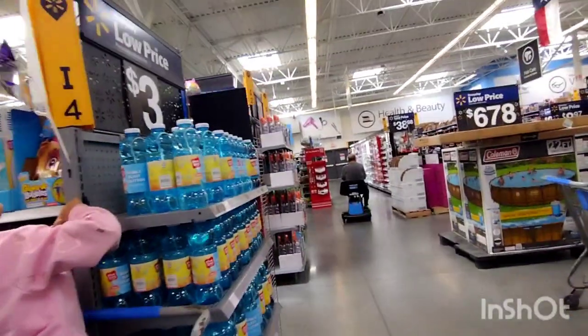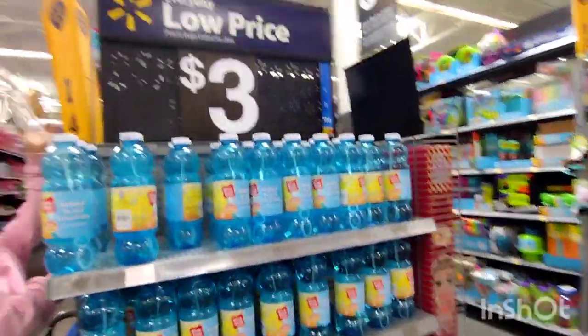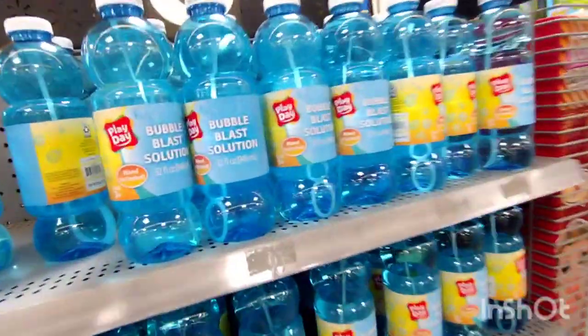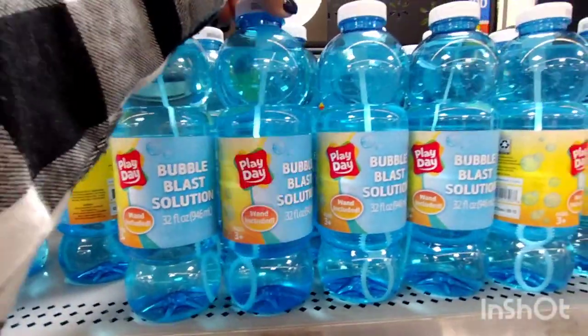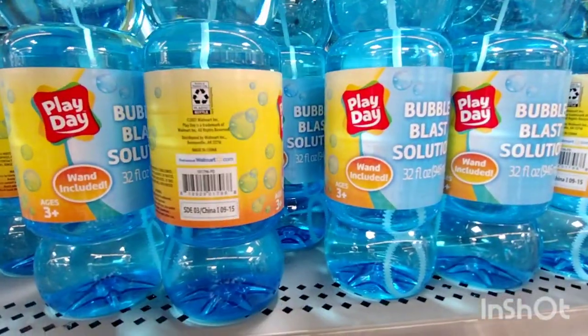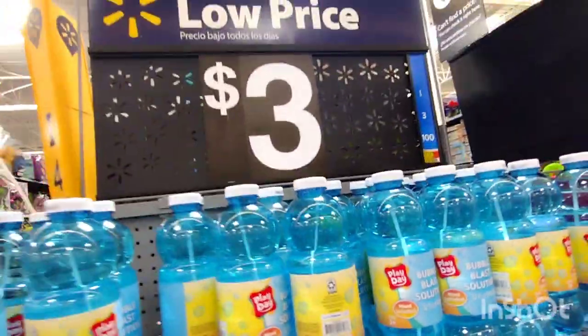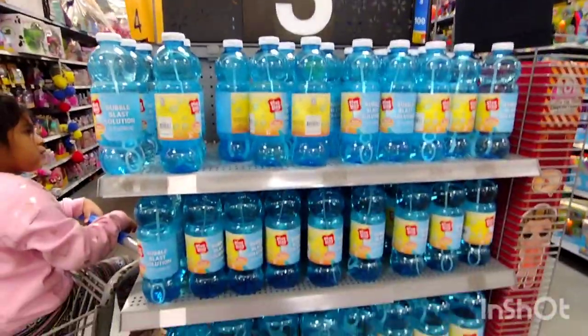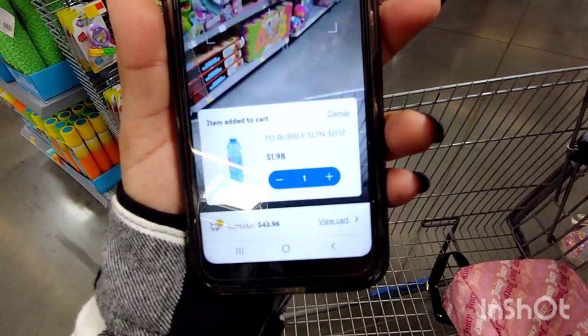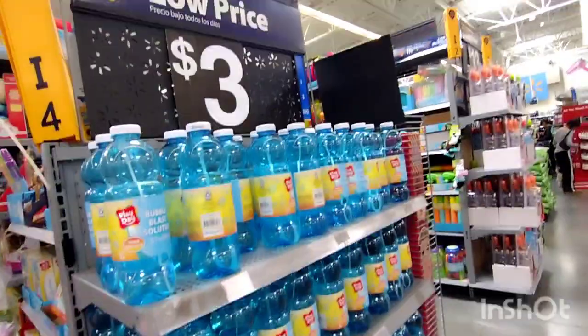I wanted to show you something really quick. They have these bubbles here and they have a three dollar sign — that is why I always tell you guys to scan, just to make sure. This is the Bubble Blast solution, and these are not three dollars. They're ringing up for a dollar ninety-eight, which is probably the regular price, not a clearance price, but that is why I told you to scan — because it could be a lot cheaper than the sign.